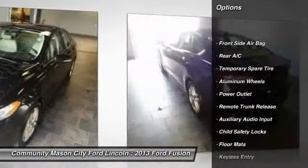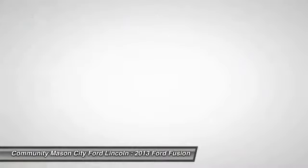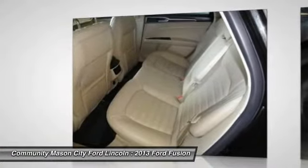Anti-lock braking system, traction control, steering wheel audio controls, keyless entry, stability control, Bluetooth, power steering, adjustable steering wheel, driver airbag, cruise control.